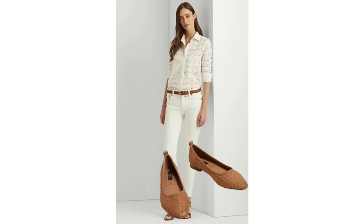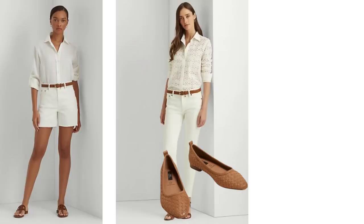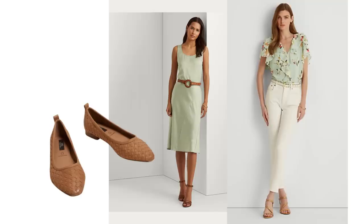I love tan shoes with all white too, and it could be any combination — trousers, skirts, shorts or dresses. They are very classic colour combinations and the tan shoe complements most outfits whether it's a sandal, a ballerina flat, or a strappy shoe.